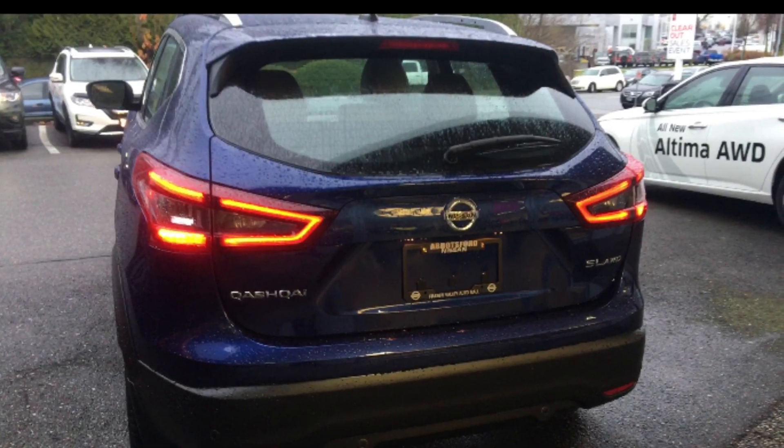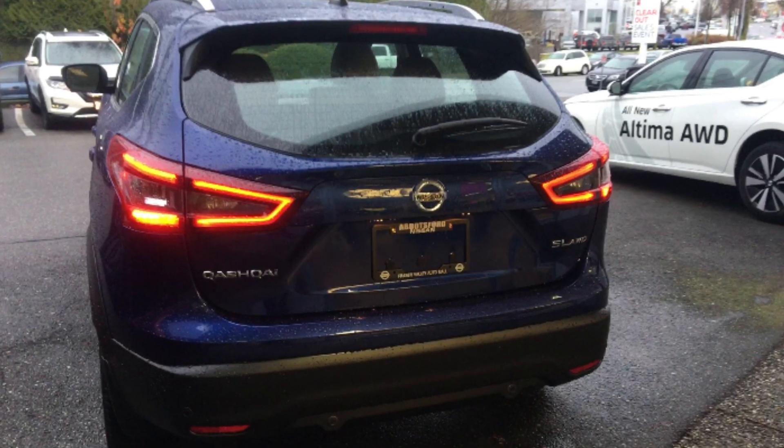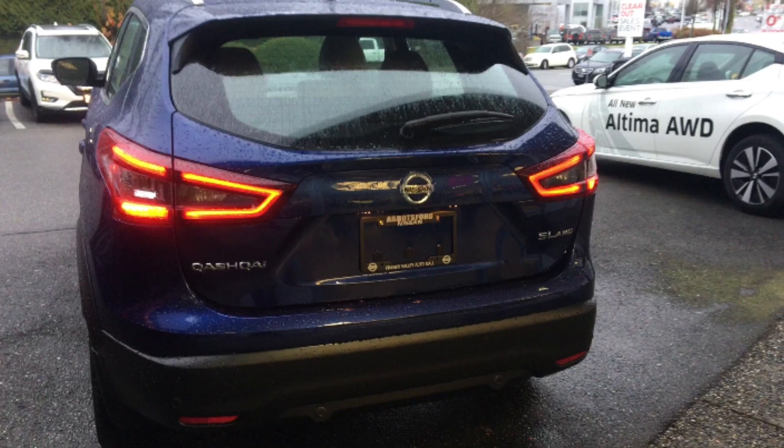The standard safety features, which I also mentioned in my previous video in part one, are tremendous for the 2020 Qashqai. Let's talk about those. I want to start with the automatic emergency braking and the predictive forward collision warning.